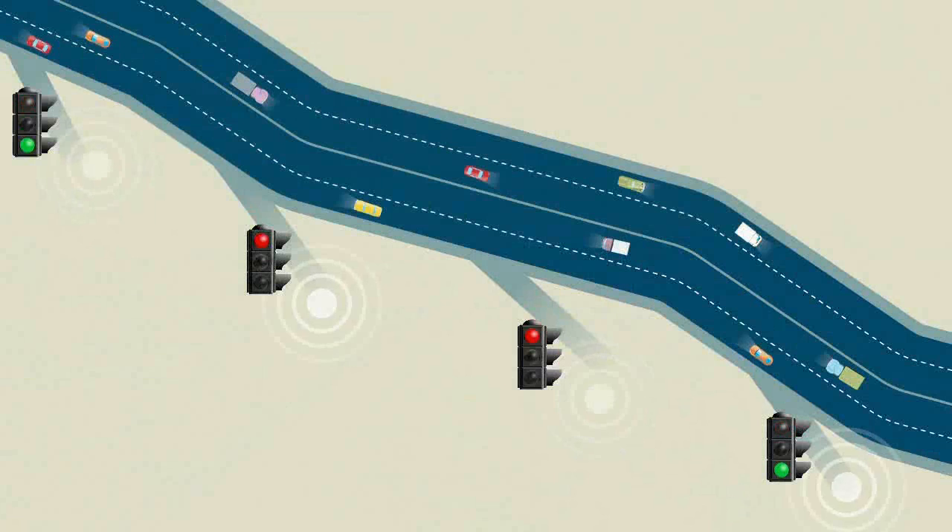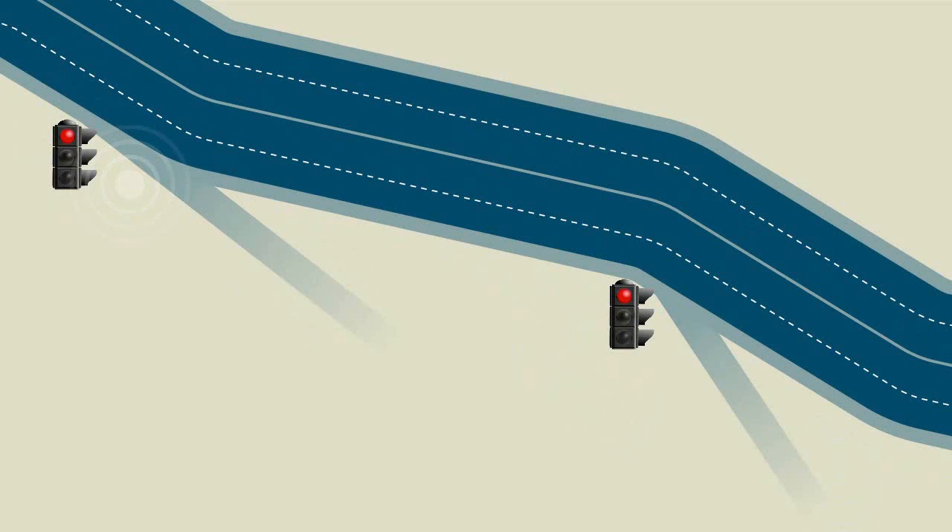Before traffic congestion can build up, the on-ramp traffic lights communicate with each other and moderate signal timings across the motorway network to reduce delays and encourage traffic flow to continue. For example, an on-ramp experiencing large volumes of traffic will communicate with other nearby on-ramps across the motorway network, requesting that they change the timing of their signals to reduce the flow of traffic onto the motorway. This will allow the busy on-ramp to increase its flow onto the motorway. Once it starts to clear, the nearby on-ramp traffic lights will automatically readjust to their original settings.